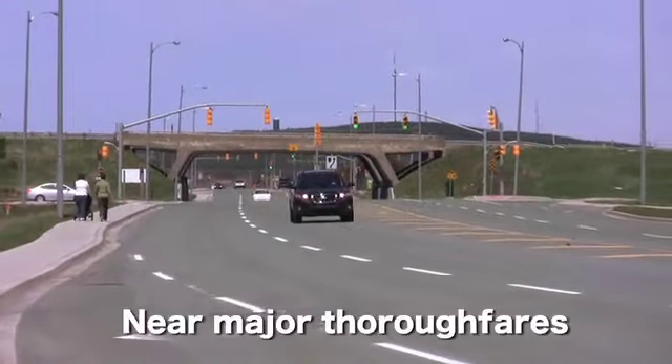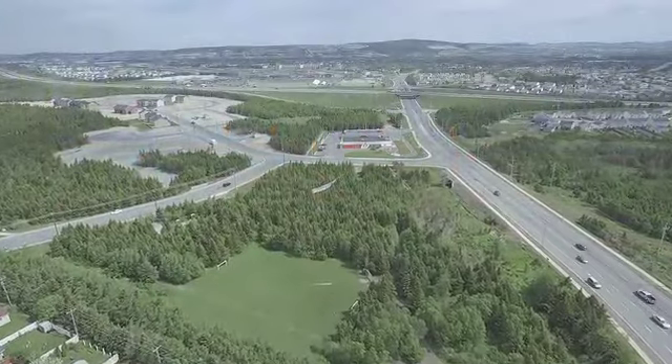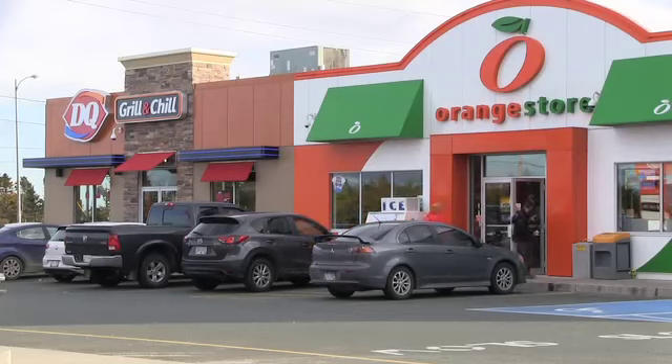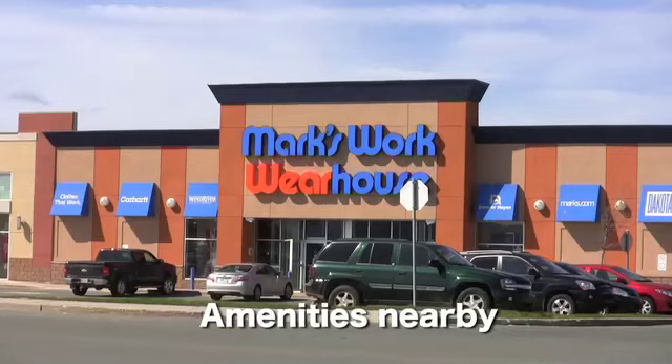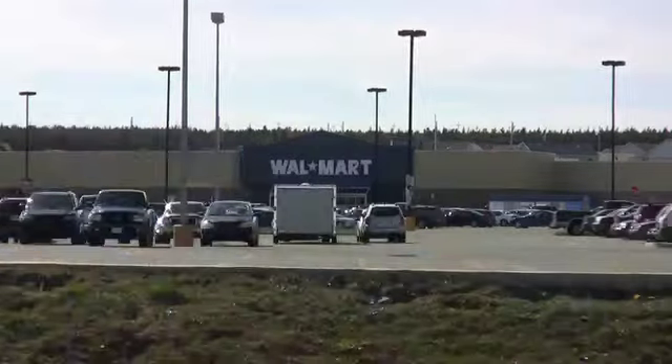Two major thoroughfares run adjacent to Southlands, providing easy access to all areas of both municipalities. Plus, you'll find amenities such as restaurants, convenience stores, coffee shops, retail specialty stores, and major shopping centers, all within a kilometer of Southlands.